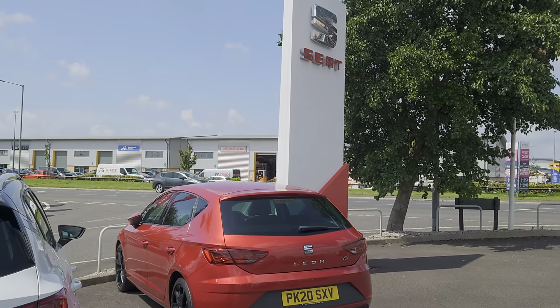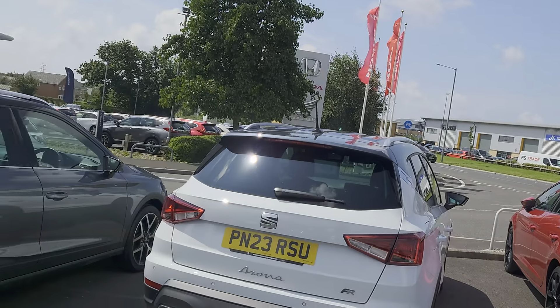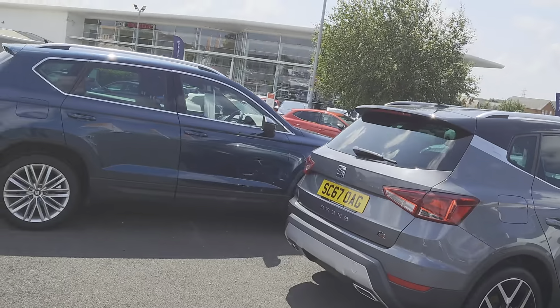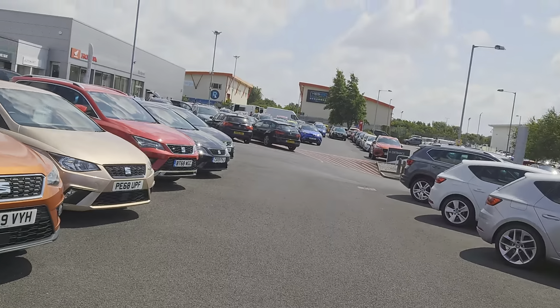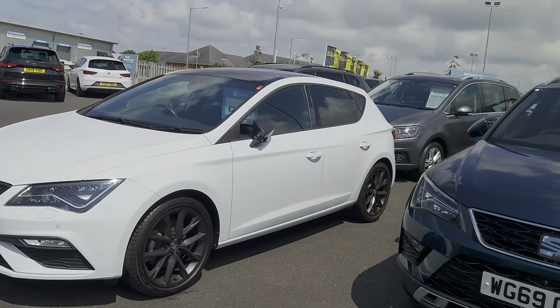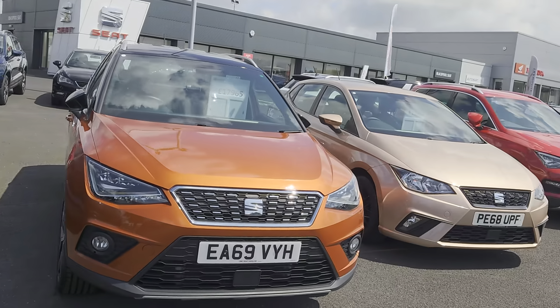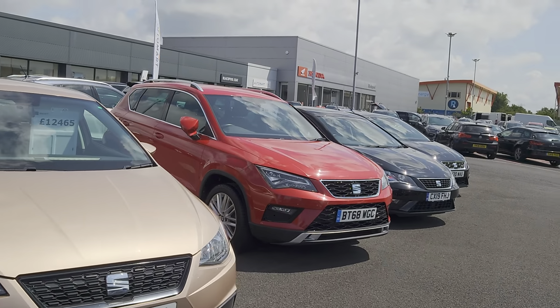Good afternoon folks and welcome to Blackpool Seat. My name is Danny, here we are at our site on a gorgeous day. As you can see, plenty of stock on the forecourt for you to come and have a look at. You can also subscribe to our YouTube channel, have a look at our vehicle videos online, or go direct to our website at coxmotorgroup.com and have a look online there.